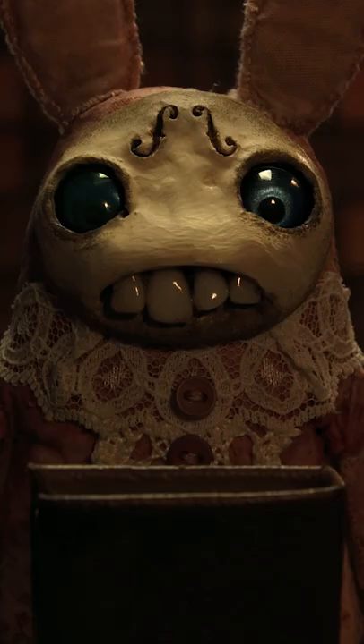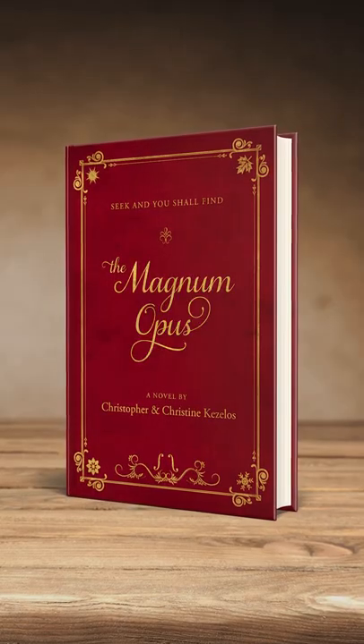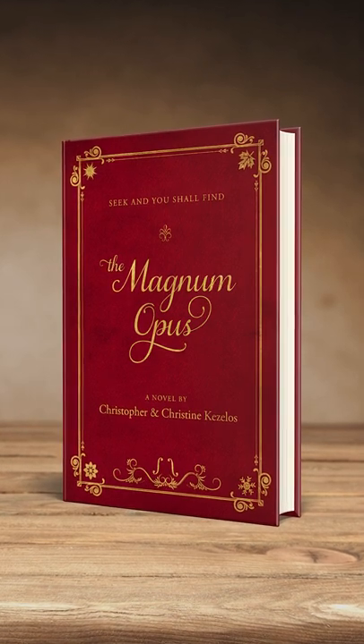The Maker dolls, made by Amanda Louise Spade, are so mysterious and whimsical that we had to build a world befitting these strange little creatures. We actually developed the full lore of The Makers in a book called The Magnum Opus that we released after the short film, but for the short we only had the five minute runtime to set up and sell this enchanted world.